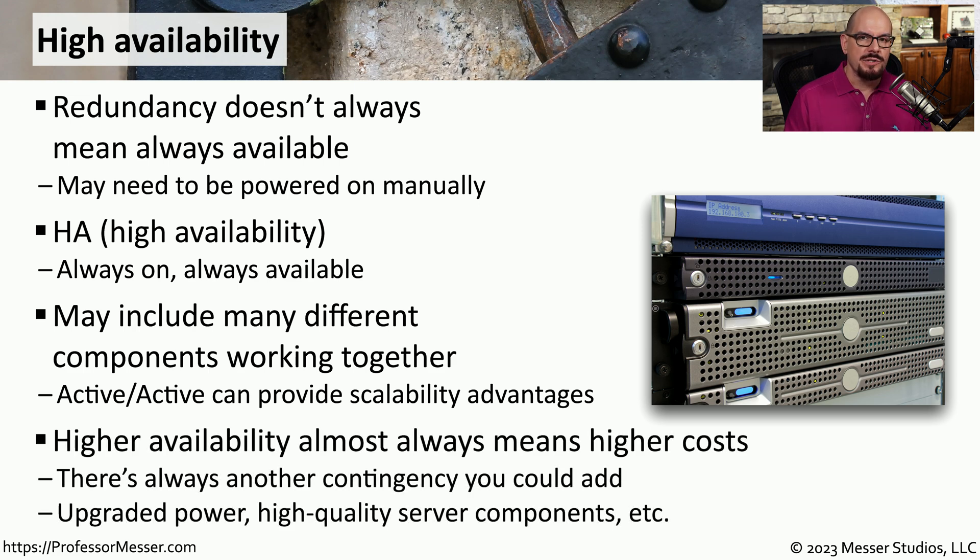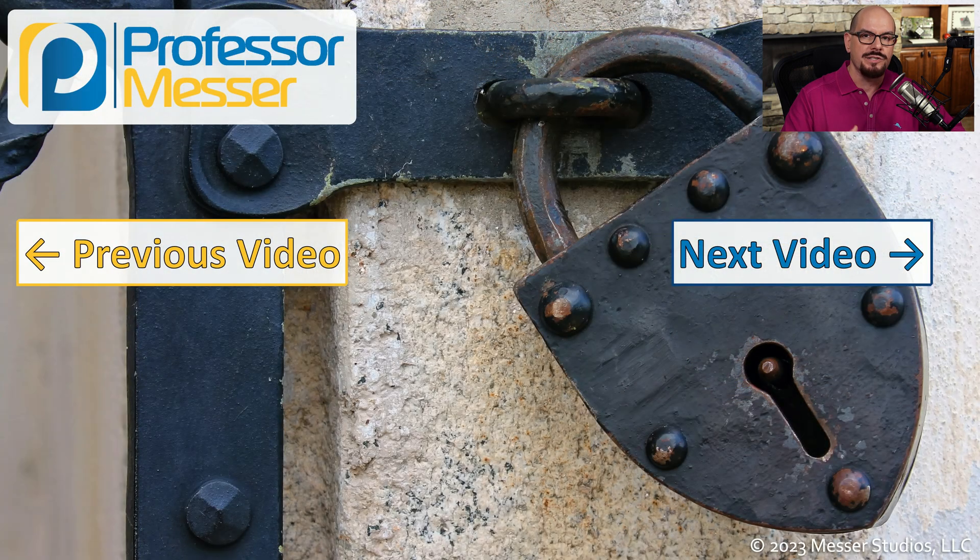When you start designing highly available systems, you also tend to spend more money. In our firewall example, we needed two separate firewalls to provide that HA capability. But if we have two separate firewalls, maybe we also need two separate network infrastructures, and perhaps two separate power systems. You can continue to add on systems and build out additional HA, but as you do, there will be more and more costs associated with that. Eventually you'll need to make a business decision on whether to spend that additional money to be highly available, or simply take the risk of that downtime.